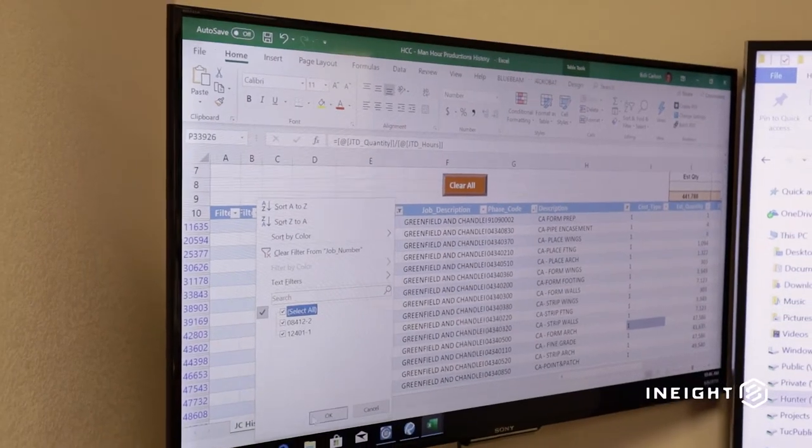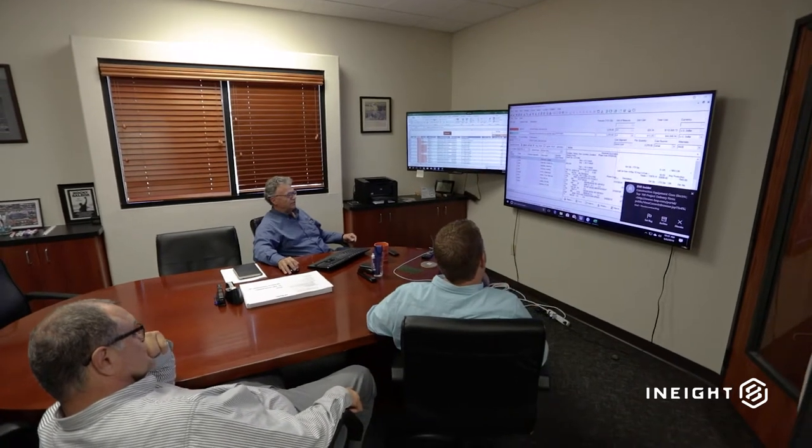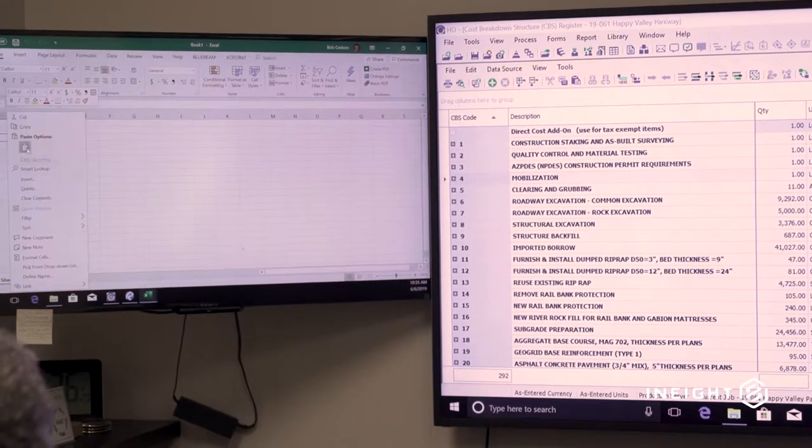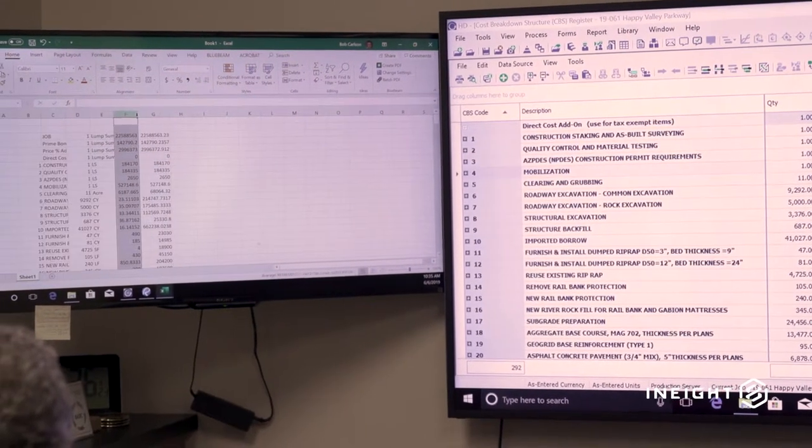The ability to copy from a spreadsheet into our estimating software is very valuable. Setting up the bid schedule, I don't have to have it in a certain format to import it — I can just do a direct copy-paste from Excel. And as we're sharing information or building cost models to share with our clients, we can also copy directly from the Innate estimating product into the spreadsheet. It really enhances our productivity as far as setting up bids and sharing information with our clients.